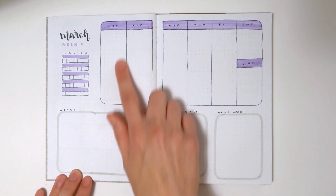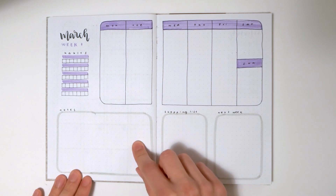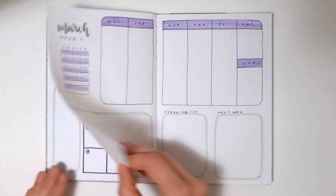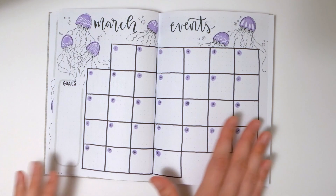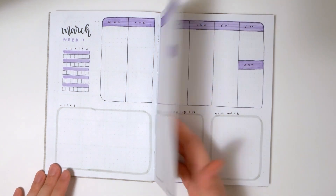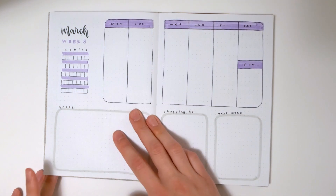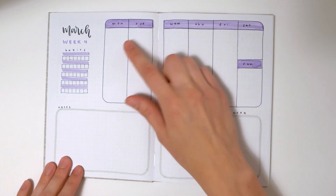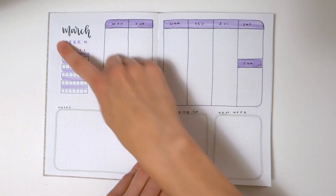For March I've got a different weekly layout where the day boxes are a lot smaller and there's a lot more space for notes. This one has a shopping list, a 'next week' section, and a mini habit tracker since there was no monthly habit tracker — so tracking habits on a weekly basis is an option too. You'll also notice this one doesn't have any doodles on the weekly layouts. There are two options I offer: the full doodle journal and the minimal one. This month is an example of a minimal journal spread.